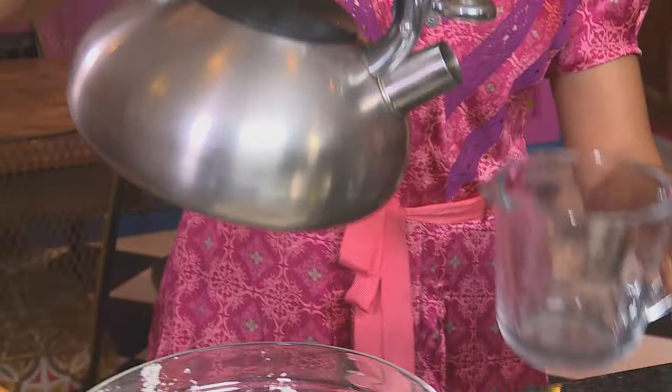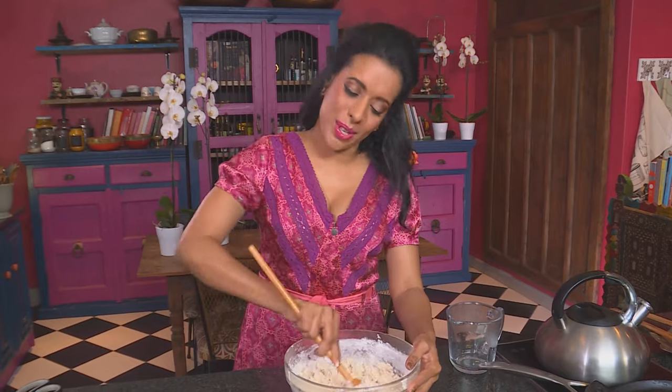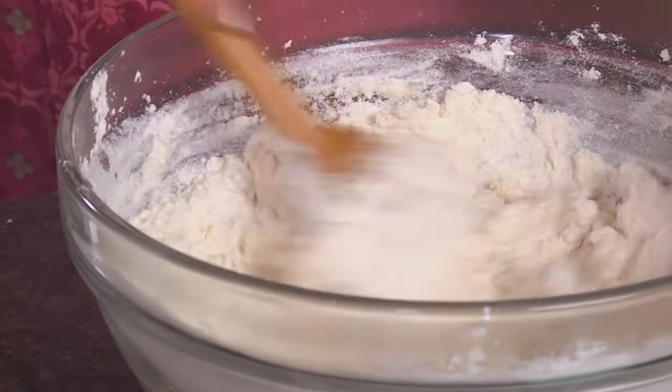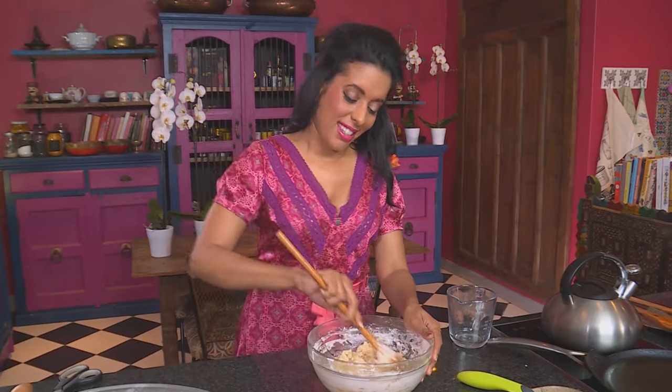Bring the water up to the boil and make sure it's super hot when you add it to the flour — that's the secret to making good rotis. I need about a cup of boiled water; add that to the flour and work the flour and water together until you get a crumbly mix. It doesn't look much like a roti dough, but it comes together quite quickly. Add sunflower oil. Now it's time to use my hands — slip the ring off.